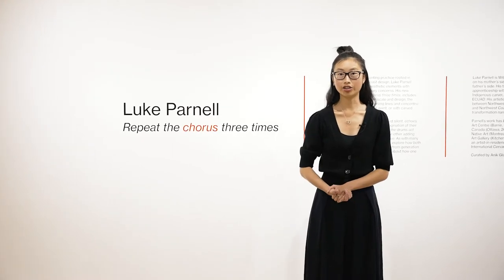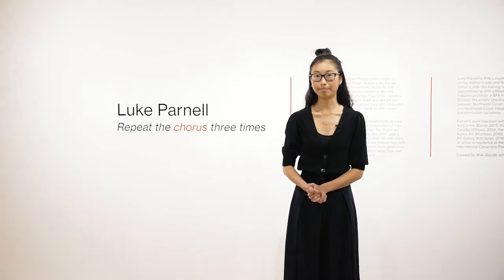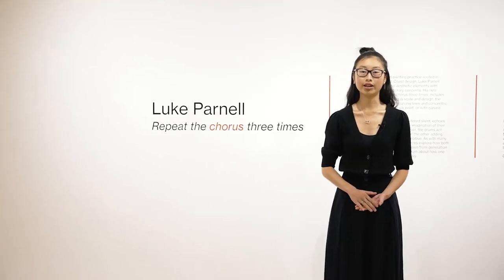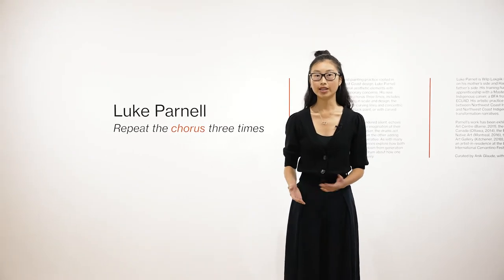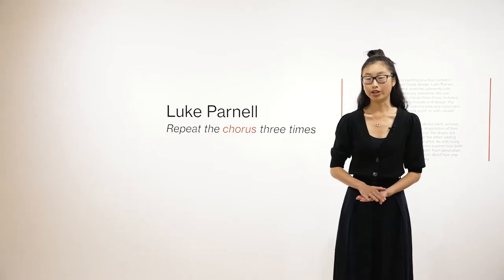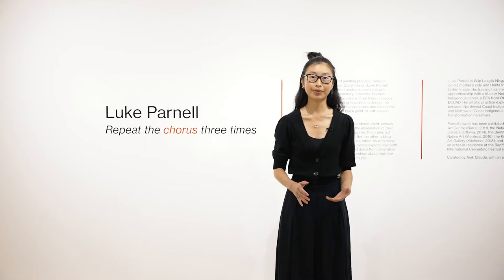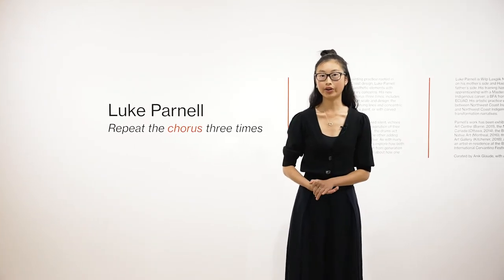Luke Parnell is an indigenous artist originally from the northwest coast of British Columbia. He is Wilp Lacky Kniska from Jingolks on his mother's side and Haida from Masset on his father's side. Before receiving his Masters in Fine Arts, Luke actually trained with a master carver to learn traditional northwest coast design, and now he combines these traditional techniques with contemporary ideas.